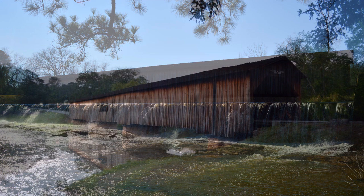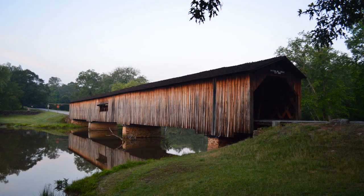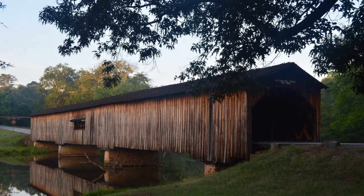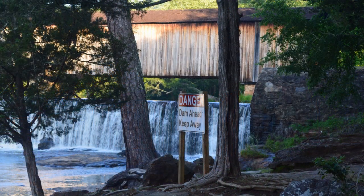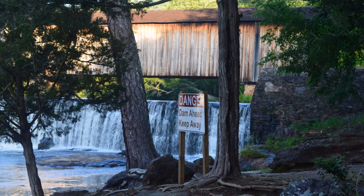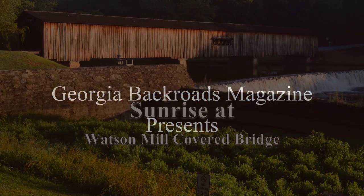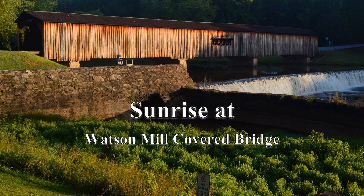Sixteen months later, I returned, hoping that dawn on June 4, 2023, would provide better lighting to show off the shoals and the bridge built in 1885 by Washington King. At 229 feet, this is the longest covered bridge in Georgia, and the rising sun illuminated its east side. The vibrant late spring foliage and rich light made the setting magnificent. Still, I thought I could do better.